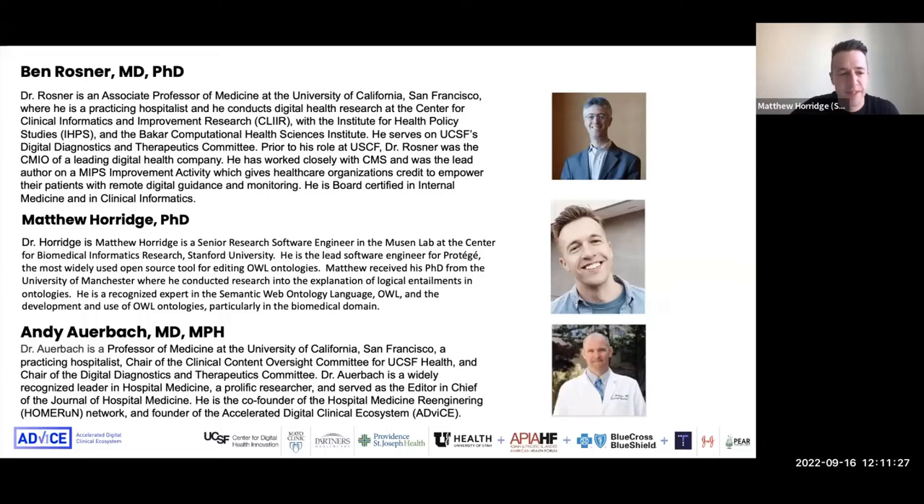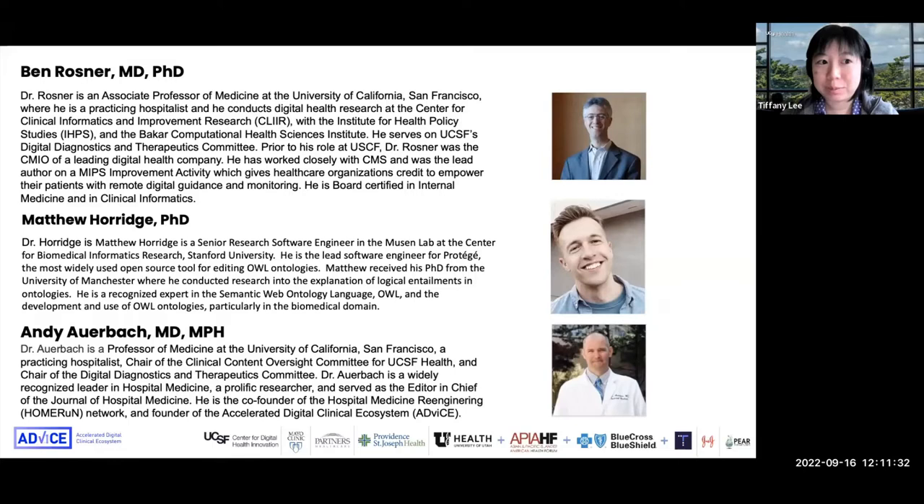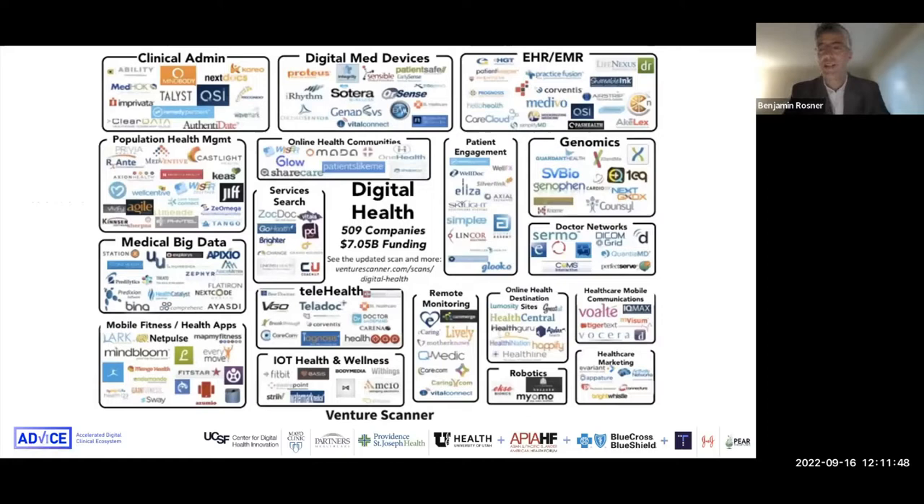And Tiffany? Hi, I'm Tiffany Lee. I'm a project manager at UCSF in the Division of Hospital Medicine, and I helped Dr. Auerbach manage some research projects, including this one with ADVICE. So let's go into some background here to give you an idea of why this ontology — why there was a need for developing one.